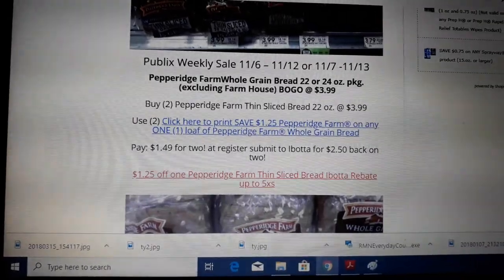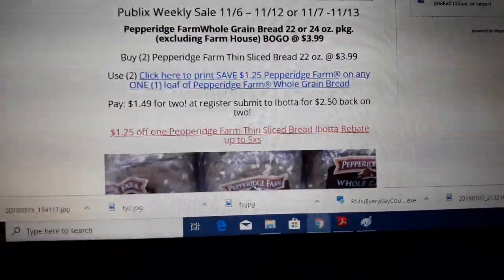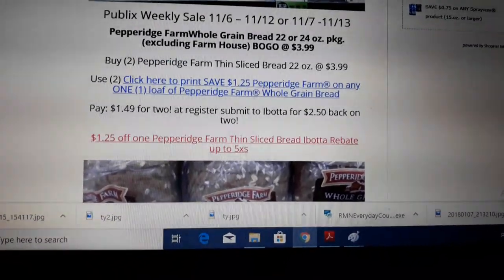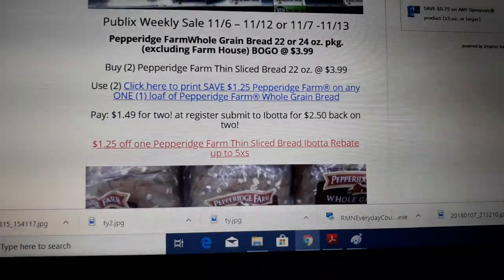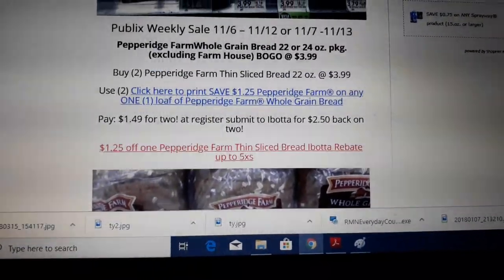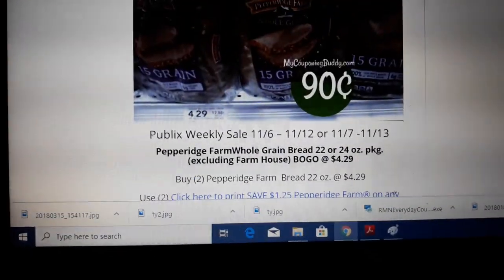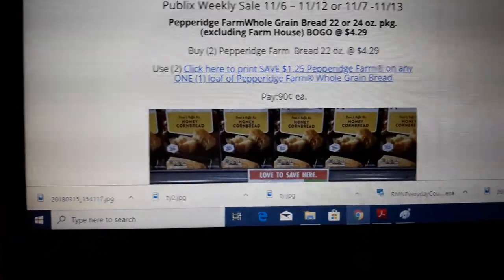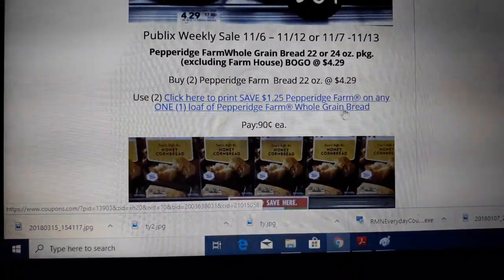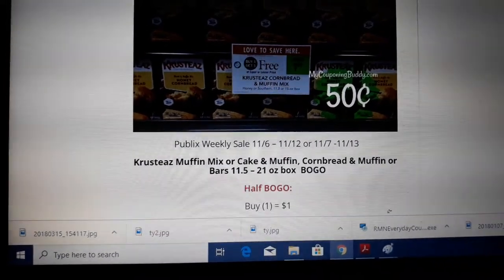Buy two BOGO at $3.99 for the thin slice bread. Use two of the $1.25 off one printable coupons — just click the link there — and pay $1.49 for two at the register, or $0.75 each loaf. If the Ibotta rebate works for you, click the link there to find the rebate or join Ibotta. You get $2.50 back, which makes it a money maker. Also the whole grain bread is on sale BOGO for $4.29 — buy two, use two of the $1.25 off one coupons and pay $0.90 a loaf. Two scenarios to get bread under a buck, and it's great for grilled cheese sandwiches.